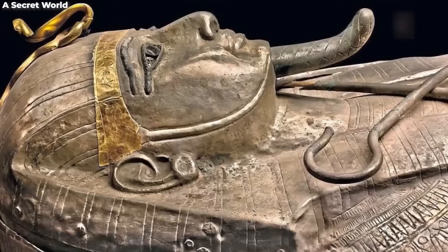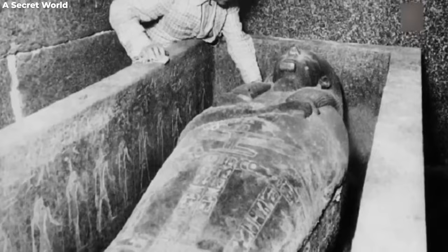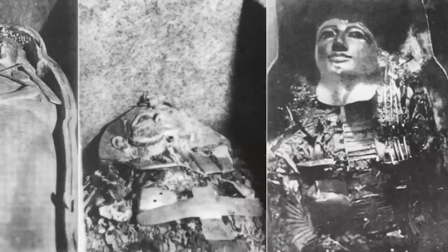As researchers peeled back layers of sand and time, they found a narrative filled with drama, political intrigue, a missing city, and a pharaoh who managed to hold a nation falling apart together — hence his fancy nickname: the Silver Pharaoh.